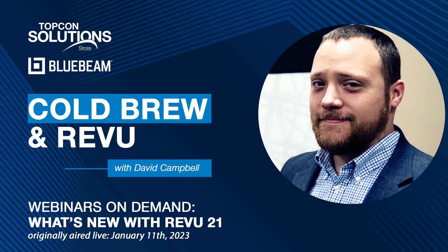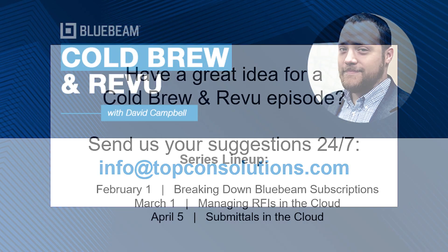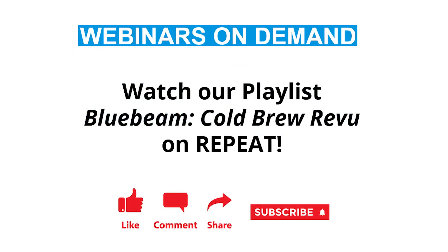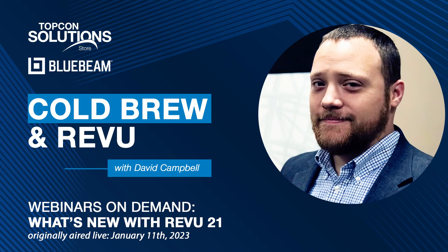Thanks so much for joining us. You're watching a previously recorded episode of our Bluebeam webinar series, Cold Brew and Review. You can join us live on the first Wednesday of each month. Our expert, David Campbell, will show you how to use this amazing tool. All of our live sessions have a moderated Q&A so you can have your questions answered in real time. We hope to see you next month — and now, on to the episode.